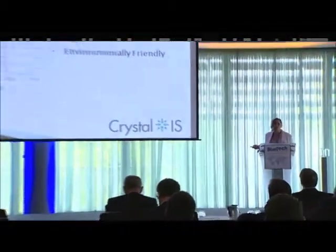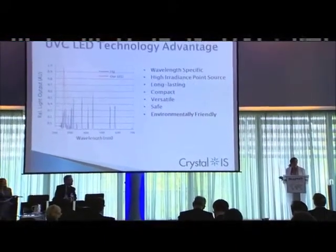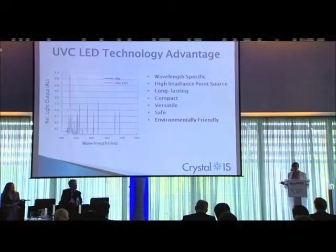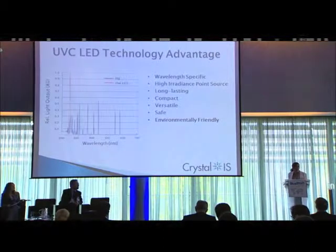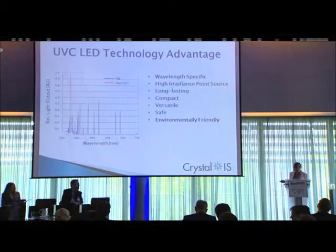The two pieces of the value proposition that bring most people to us are compact and versatile. We're really enabling design freedom and doing things for end users and OEMs that they couldn't do before with mercury lamps. And the next features: safe and environmentally friendly — no mercury, no potential for leaking toxins, no quartz tube, no glass. Very robust technology, everything is RoHS-compliant and disposable.